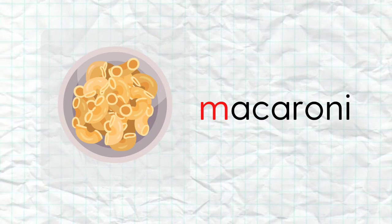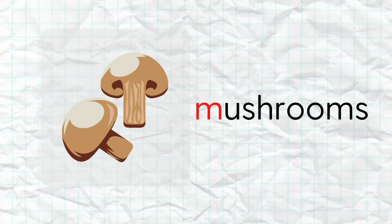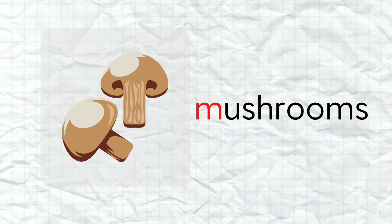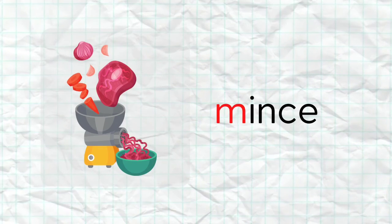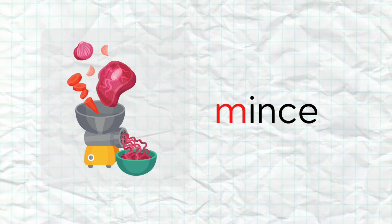MMMM Macaroni. MMMM Mushrooms. MMMM Mince.